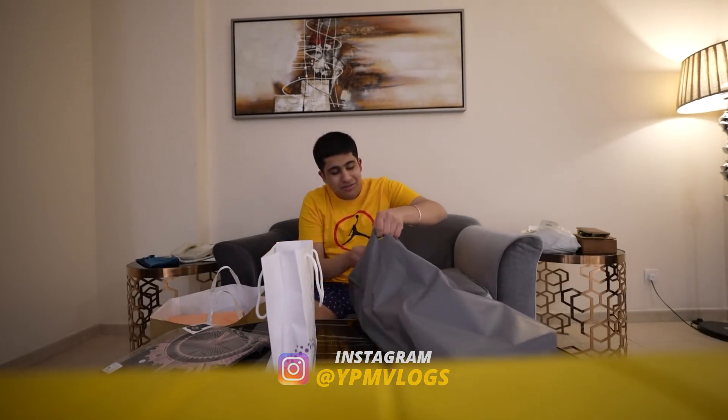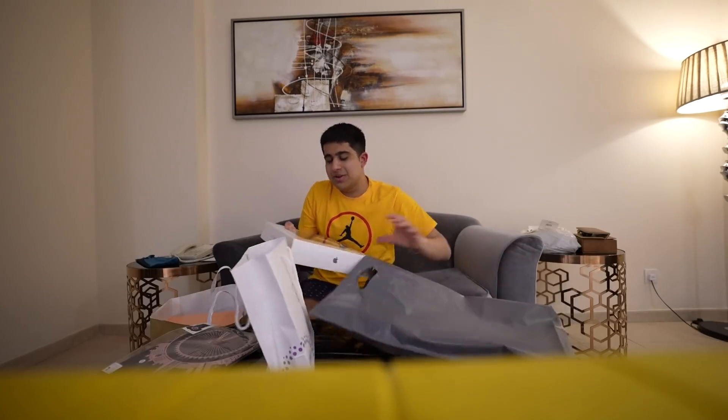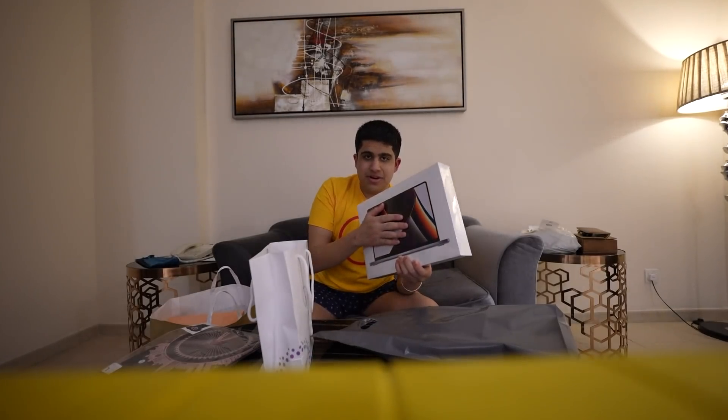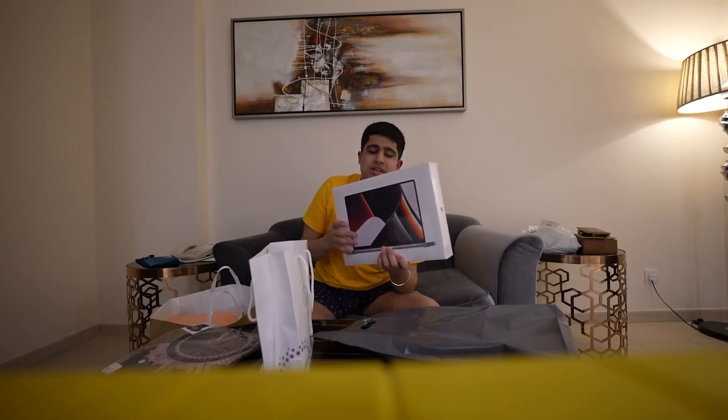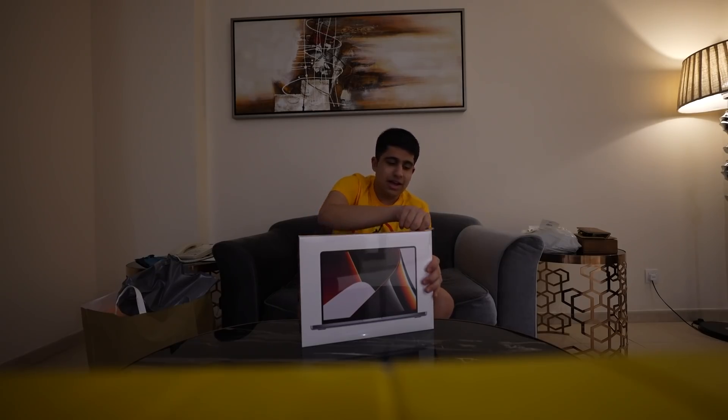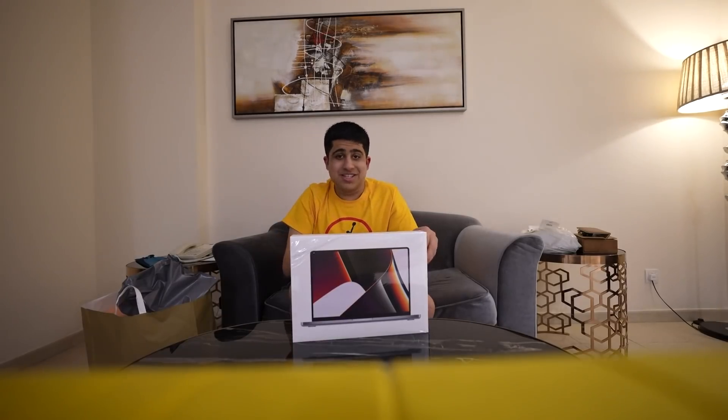This is the main thing I wanted from a very long time. This is a MacBook Pro — this is the 14-inch model. Apple has brought back ports. And I have to buy these. Just see the happiness!